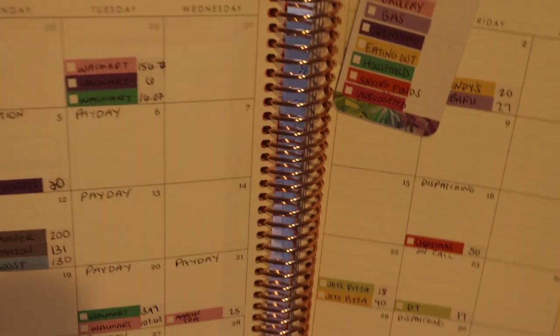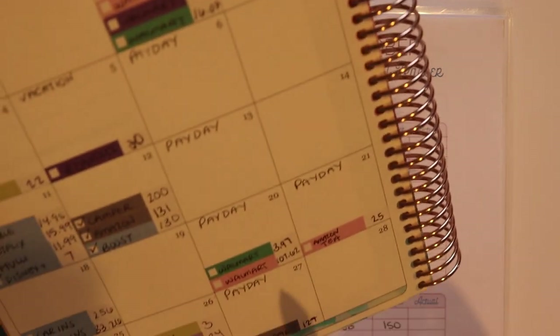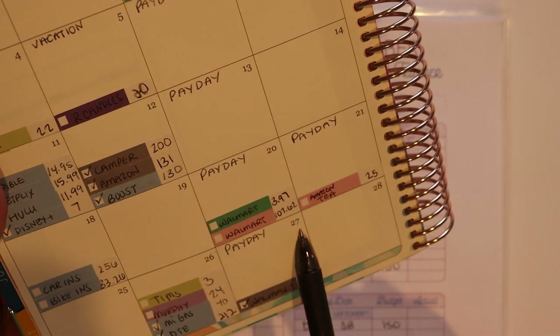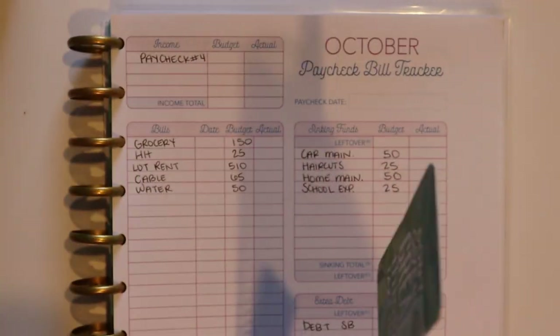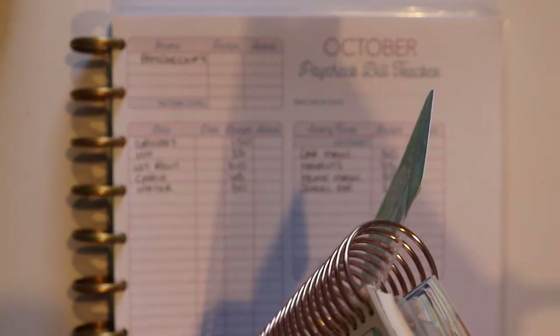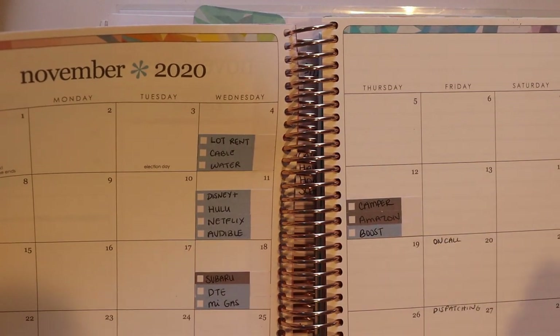We're gonna start paying the bills for the first week in November this week. If you're not familiar with the way that I budget, I am a paycheck-to-paycheck budgeter — I don't necessarily budget by month, I budget by paycheck. My husband gets paid every Tuesday so my budgets tend to go from Tuesday to the following Monday. This paycheck my husband received on October 27th, so we're covering all of the bills and expenses from October 27th all the way through November 3rd.